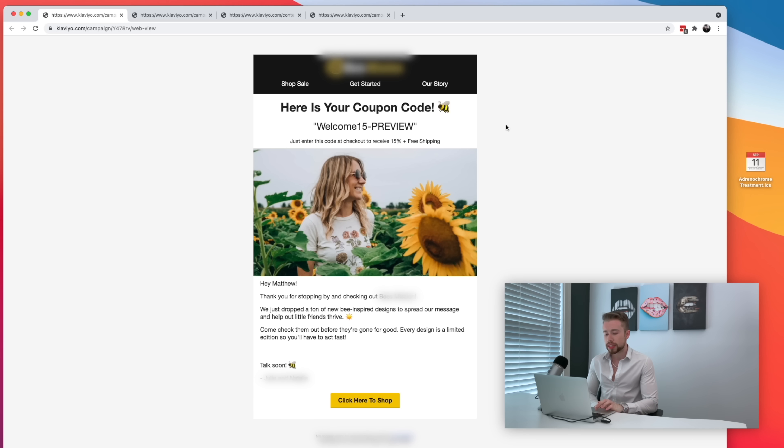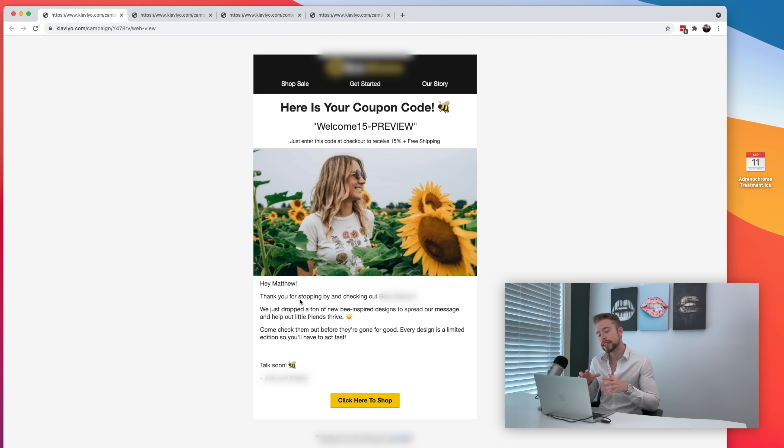Here's a great example of one of our initial coupon emails. We start off with a big headline — 'Here's your coupon code' — sometimes with an emoji related to the brand. Then we have one of those Klaviyo dynamic coupon codes right there, with helper text underneath: 'Enter this code at checkout, receive 15% off plus free shipping.' We have a brand-related image to grab attention since this is probably the first email they'll ever receive from your brand. We also include a personal note from the founders thanking them for checking you out, then end with a simple call to action: 'Click here to shop.' After that, have this one sent out immediately, then set a one-day delay and remind them again the next day, and again the day after that with a very similar email.